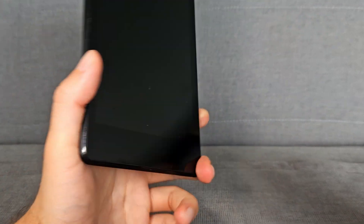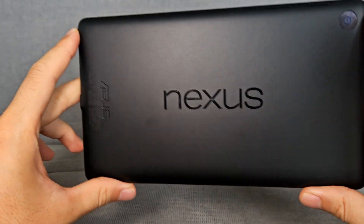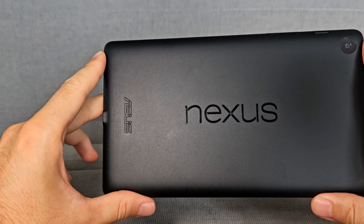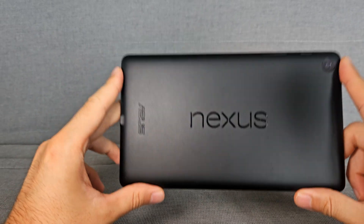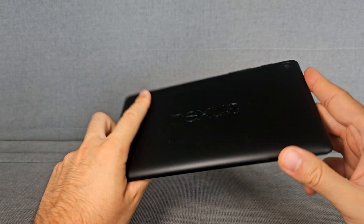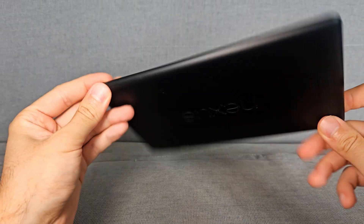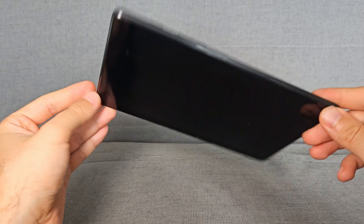Welcome to 2024. In front of us is a Nexus 7, which is a very old device — actually 11 years old — but it's still going, still alive, and I still use it on an everyday basis. What can I do with it, and what are the specs? We will see this in this video.